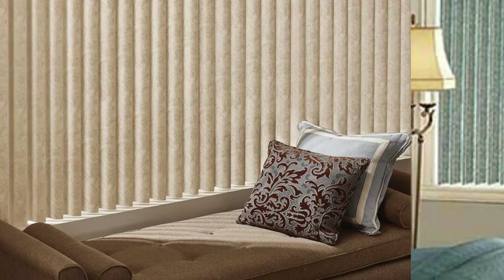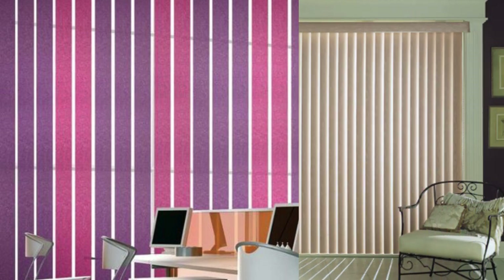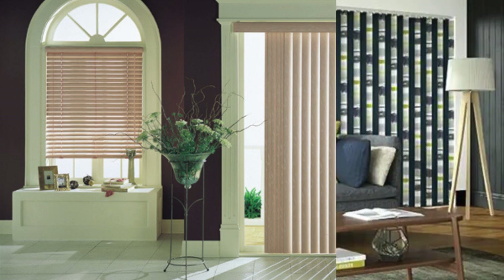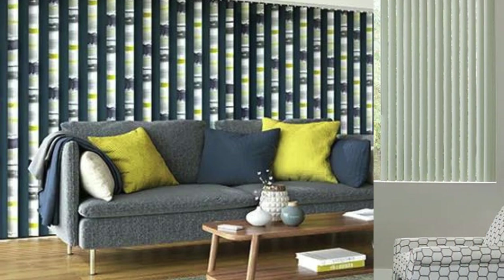In terms of maintenance and durability, vertical blinds are engineered to withstand the test of time. The materials used in their construction are often resistant to fading, warping, or discoloration, ensuring a long-lasting investment. Many options are also designed to be moisture-resistant, making them suitable for environments prone to high humidity levels. Their robust construction and low-maintenance requirements contribute to their appeal for individuals seeking a window treatment solution that combines longevity with practicality.